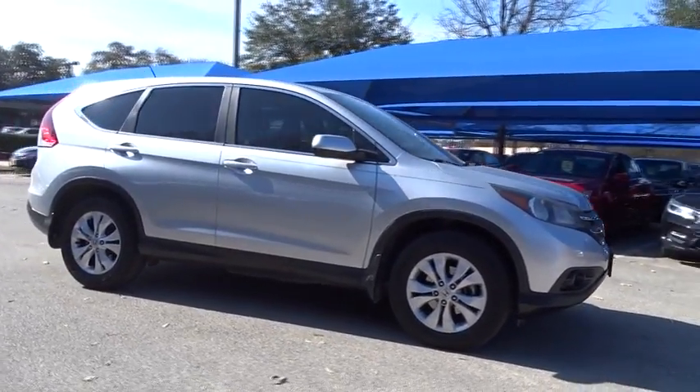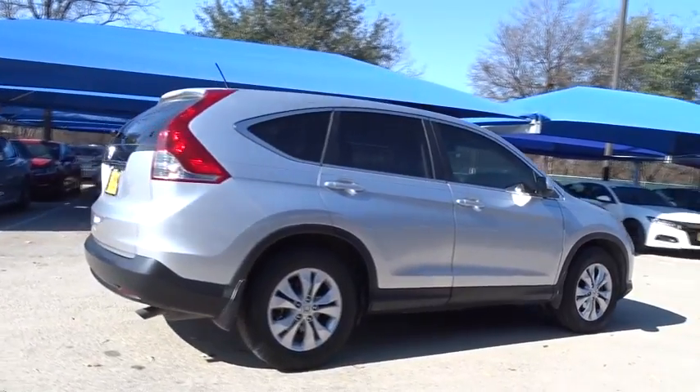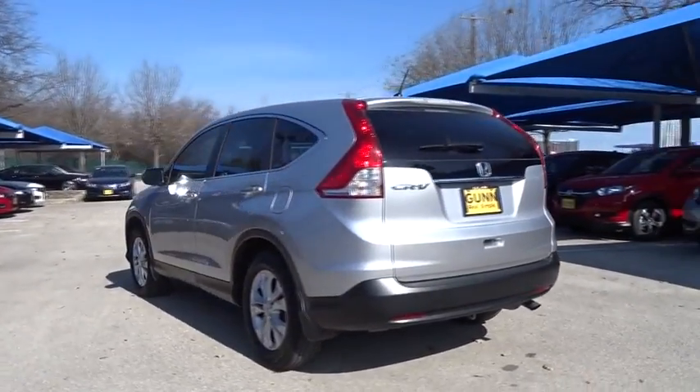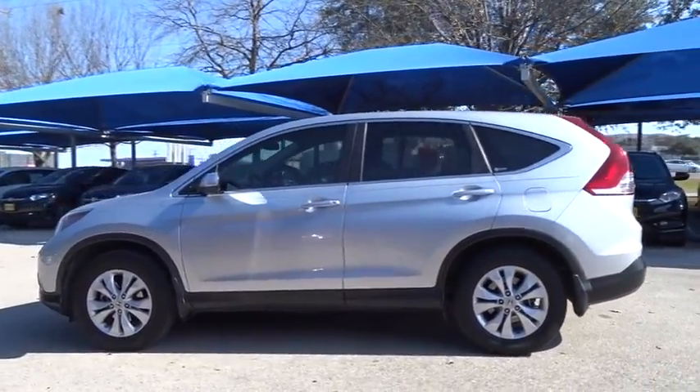The 2012 Honda CR-V — a top recommended vehicle because of its car-like driving manners, good value, cool technology, and comfy interior. This vehicle has less than 90,000 miles. Here are some of this vehicle's great options.